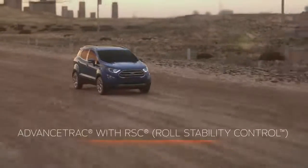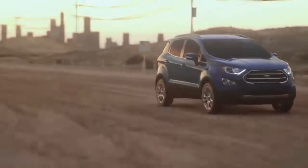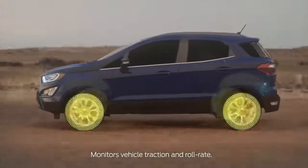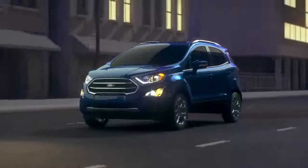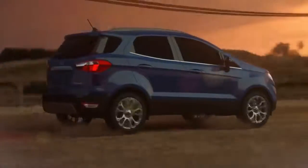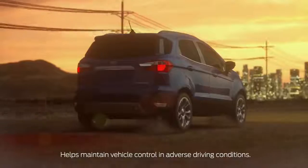ECHO SPORT makes maintaining control easy in adverse driving conditions thanks to Advanced Track with Roll Stability Control. The Advanced Track system uses sensors to monitor vehicle traction, while Roll Stability Control monitors the vehicle's roll rate. Together, they can help you maintain control when driving in adverse road conditions such as ice, gravel, or rain.